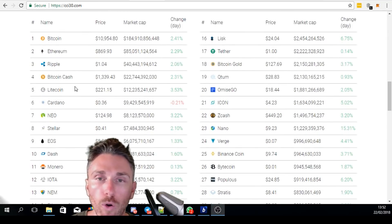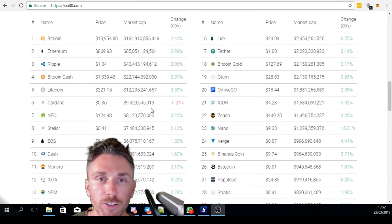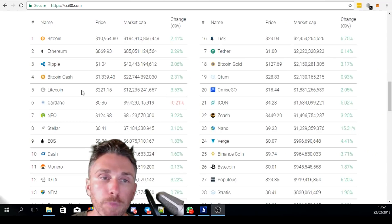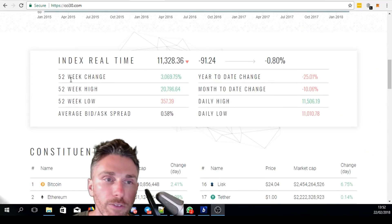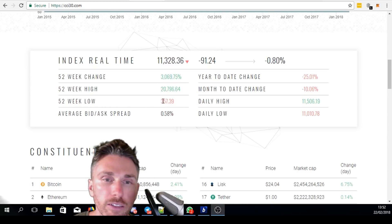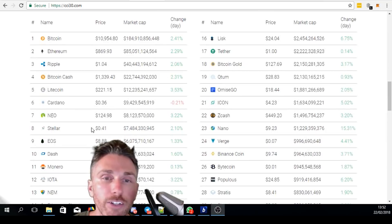What's interesting is yesterday when I was on here this was all red, and today it's green so that's good, it's looking better. You could follow this publicly. Here's some of the data: 52-week change up 3,000%, the high 20,000, the low is 357.39, average bid-ask spread — just your basics.